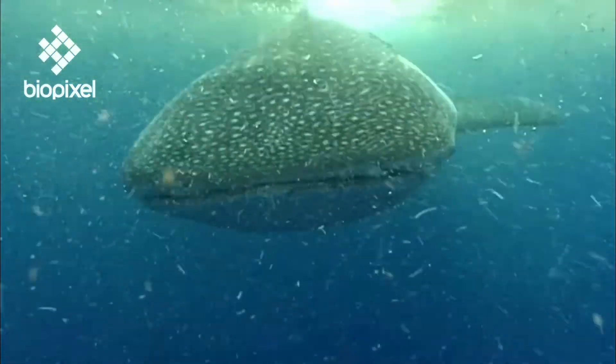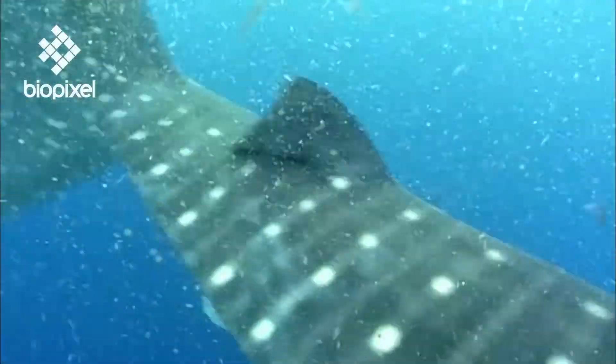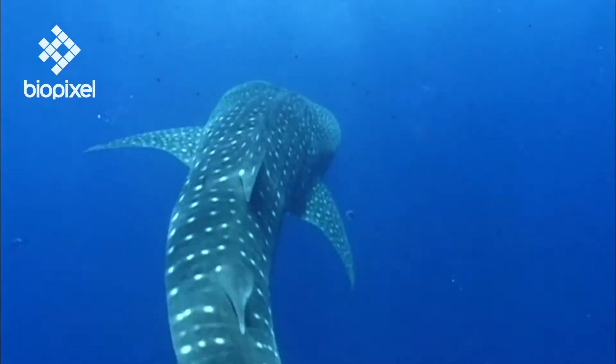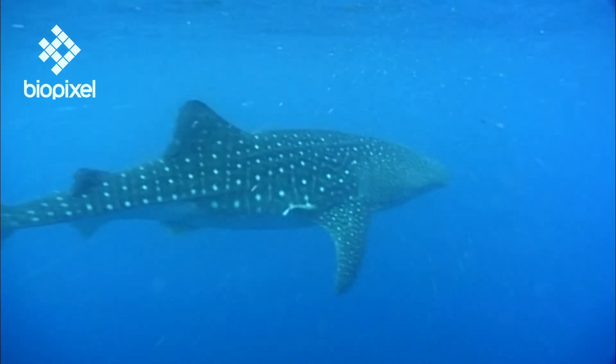As for the spots, perhaps they aim to resemble the dappled sunlight, or conceal the animal's gargantuan size by resembling a small school of bait fish. We don't really know for sure, but we do know that the patterns of spots are individual to each shark and can be used to tell them apart, like an underwater version of fingerprints.